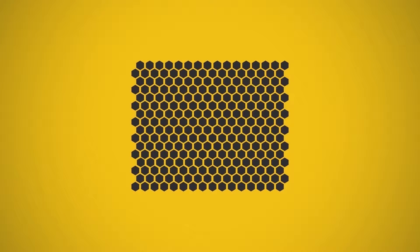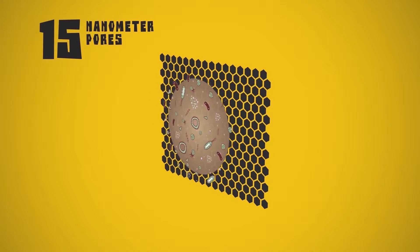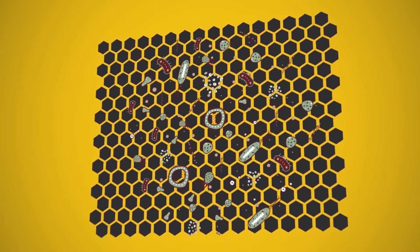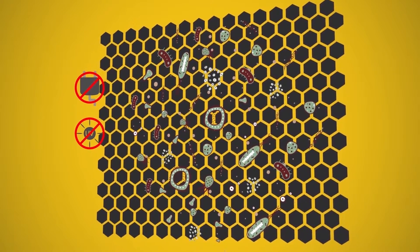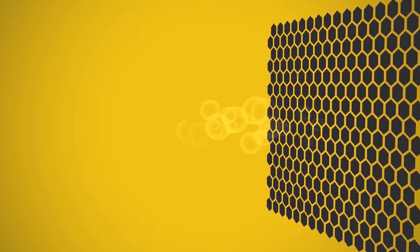At the core of our technology, our 15 nanometre pores prevent even the smallest bacteria and virus from passing through. None of our products require electricity, UV treatment or chemical additives, providing clean water at a cost of less than one cent per litre.